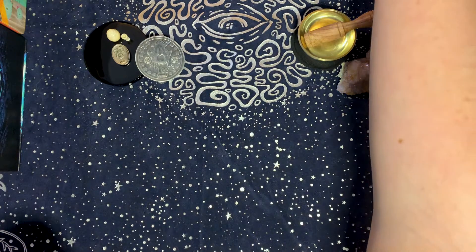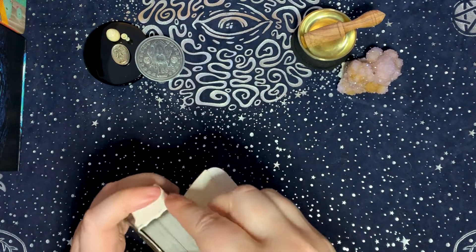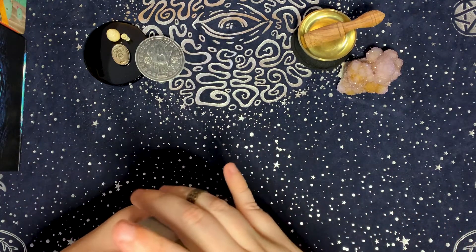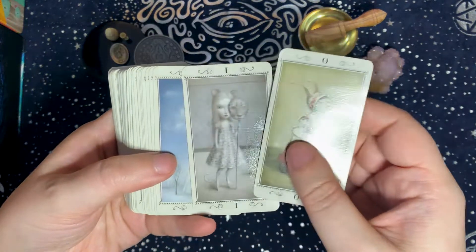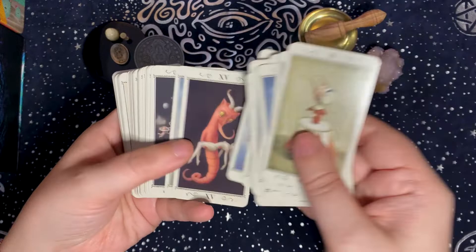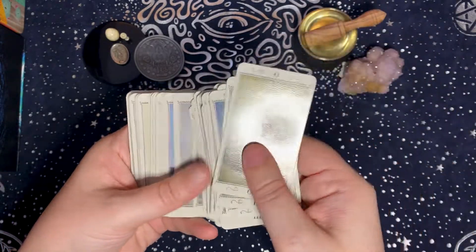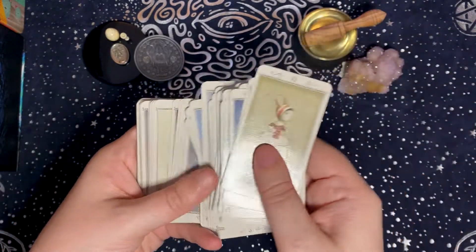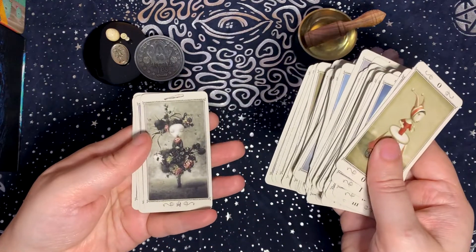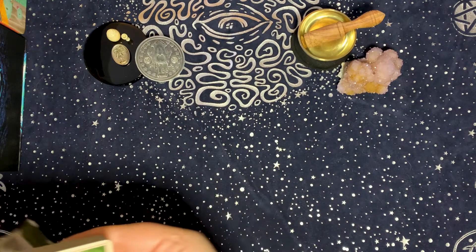The next element is shadow. The first deck I chose is the Nicoletta Ciccoli — I have the mini version. This shouldn't be surprising, as many people use this deck for shadow work. I don't use it specifically for shadow work or inner child work, but there's something about it that just feels very shadowy — very soft, like hiding-in-the-corners type of energy.